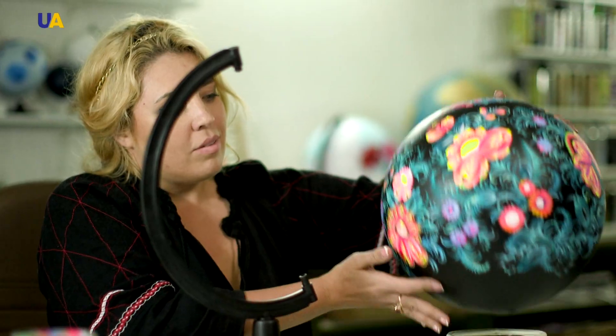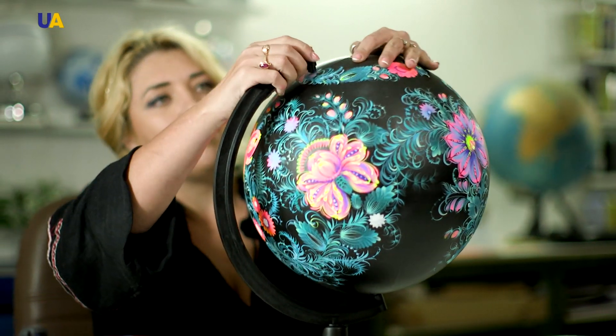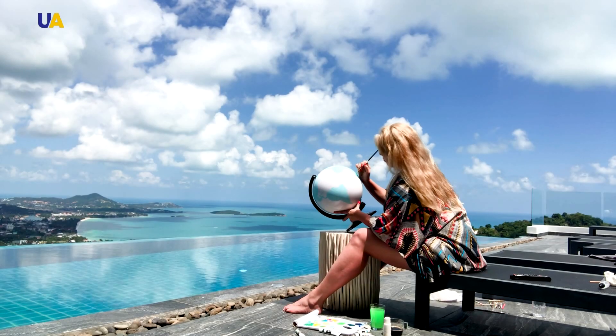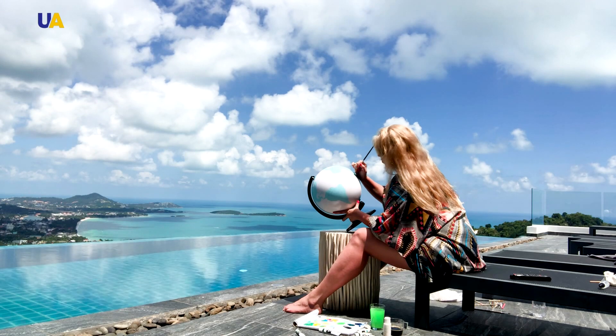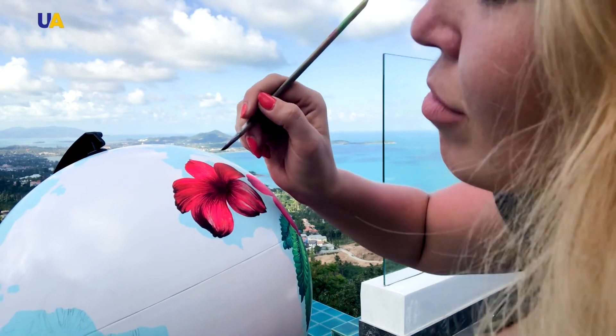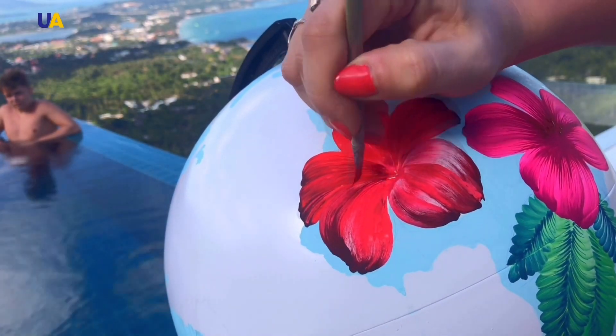At the moment, I am involved in decorative painting of globes based on the Petrykivka painting. Petrykivka is beautiful not only in the finished product, but the process itself is magical and must be shown to people. Anna Lvova belongs to the generation of modern masters that is open to the public. It is possible to watch the process of creating a globe based on traditional Ukrainian painting online, in real time.